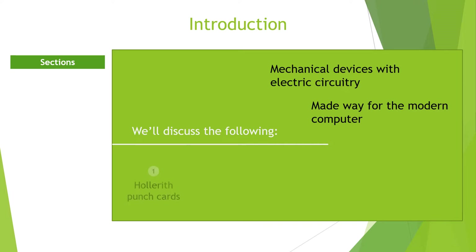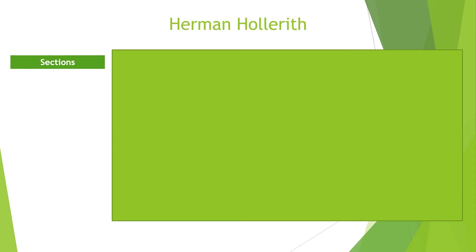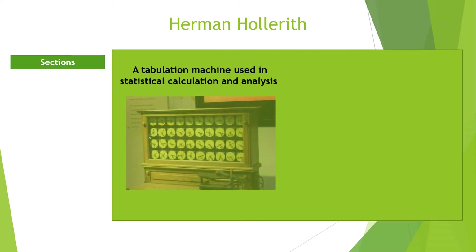Herman Hollerith Punch Cards. The Herman Hollerith Punch Cards device is an electronic tabulating machine used in statistical calculation and analysis.